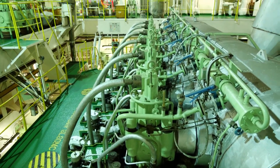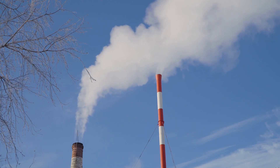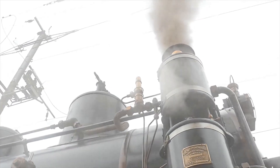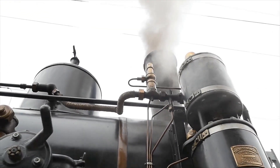To fully grasp the engineering marvel that is the IR. D.F. Wudegemal, imagine stepping inside its cavernous engine room. The air hangs heavy with the scent of coal smoke and hot oil, a symphony of rhythmic clanks and hisses filling the vast space.